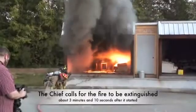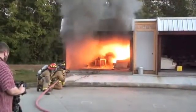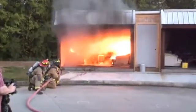Notice the carpet's on fire? There was nothing burning on the carpet — the carpet was simply heated up and began giving off vapors that would ignite. And when it reached 1150 degrees, it all ignited.